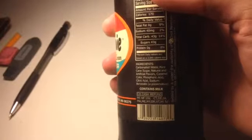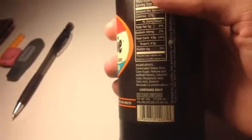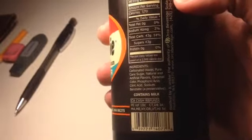12 fluid ounces. Ingredients: carbonated water, pure cane sugar, natural and artificial flavors, caramel color, phosphoric acid, citric acid, sodium benzoate as a preservative, and contains milk. I'm not sure how that milk got there because I don't see milk in the ingredients, unless it's one of the natural flavors, perhaps.